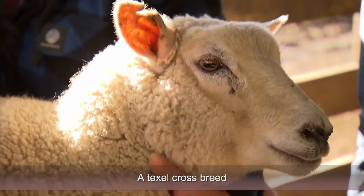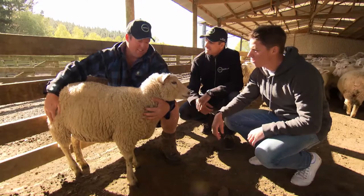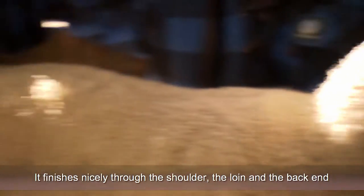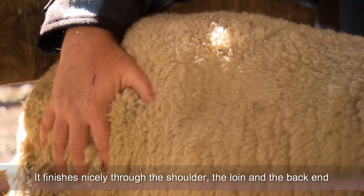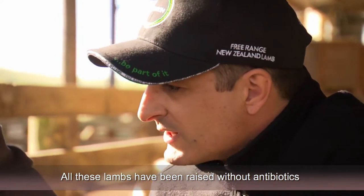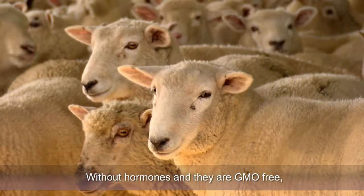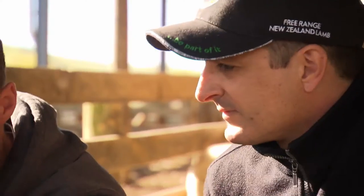We've got a Texel Cross lamb here — it's a breed we like to use. It finishes nicely through the shoulder, the loin and the back end. All these lambs have been raised without antibiotics, without hormones, and they're GMO free — genetically modified organism free. That is great to hear. That's what I want to hear in every product that I get.